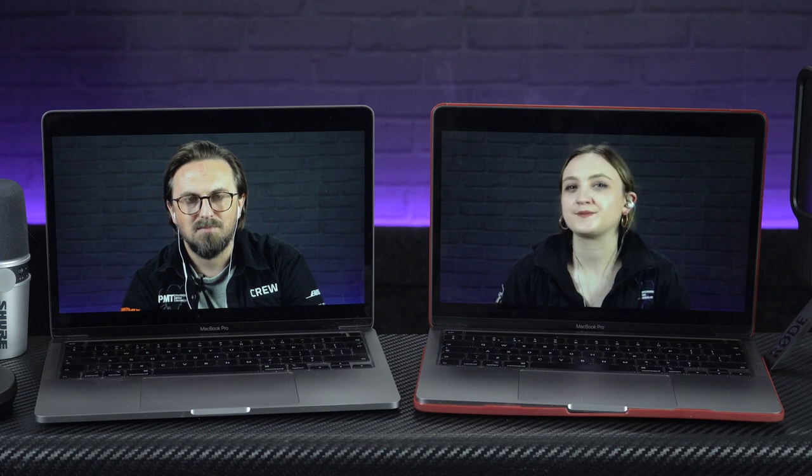Thanks for watching! That was a quick look at some of the best microphones we stock at Professional Music Technology for a working-from-home setup. For more information on any of these mics, visit pmtonline.co.uk or get down to your nearest PMT store. Head over to our socials at PMT House of Rock and give us a follow. If you found this video helpful, please give it a thumbs up and hit that subscribe button — we'll see you again soon. Cheers, guys!